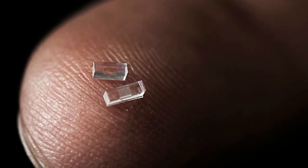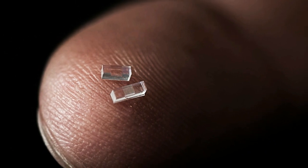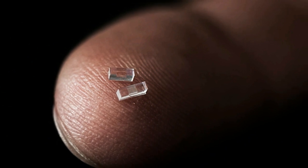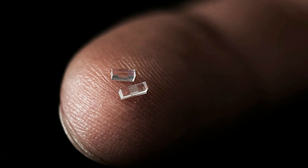A team of scientists from Stanford University and the SLAC National Accelerator Lab have built the world's smallest particle accelerator, small enough to fit on the tip of your finger. The tiny accelerators are chips of glass specially manufactured with precisely designed channels half a micron high, which generate electrical fields when hit with an infrared laser, accelerating electrons at a rate 10 times higher than a conventional accelerator.